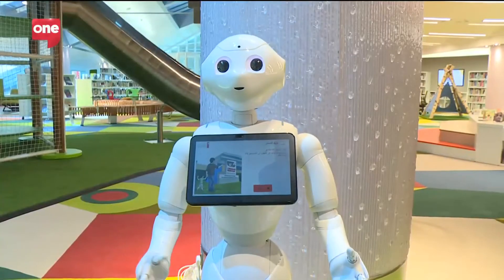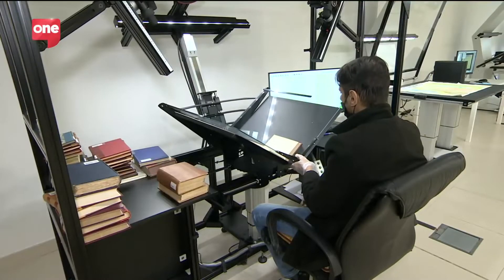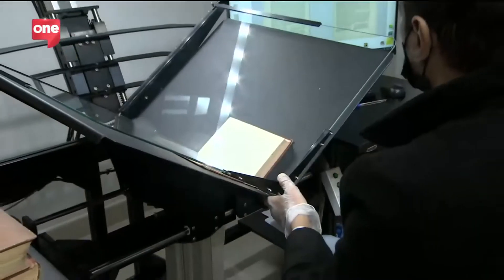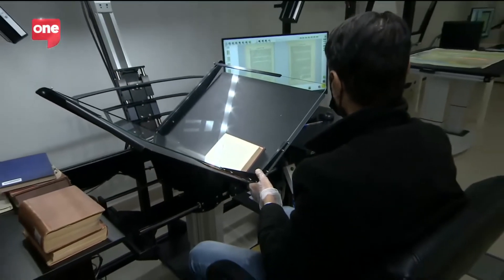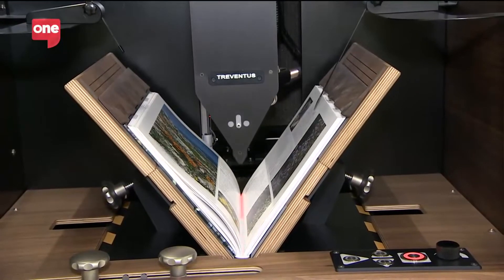The library boasts the latest facilities such as AI and smart robots, and seen here is its digitalization lab. This is where old books are recorded, and someone needs to be in charge as the pages are more sensitive to touch. Newer atlases and other prints can be recorded by automated bots.